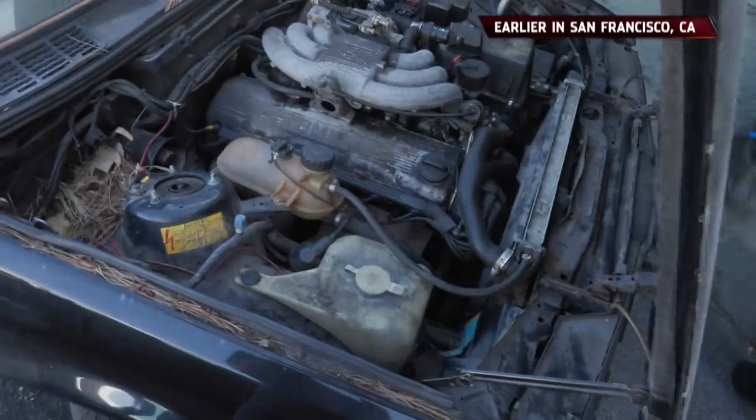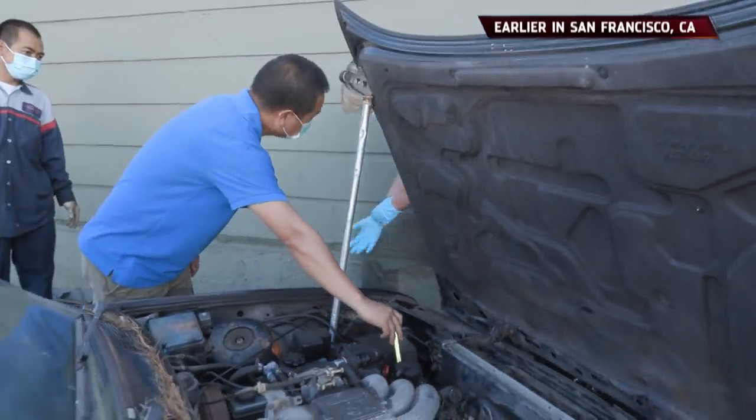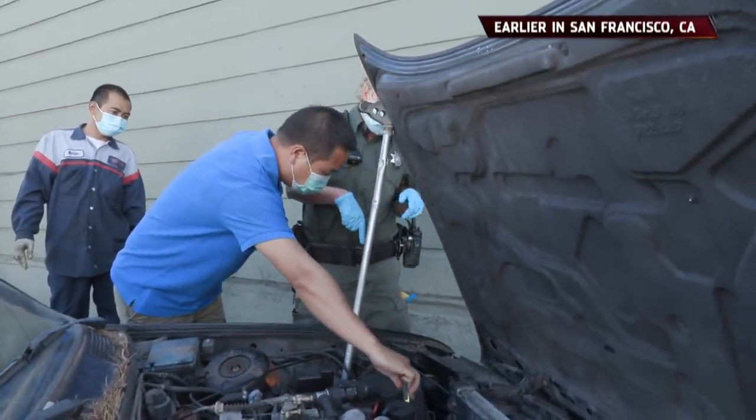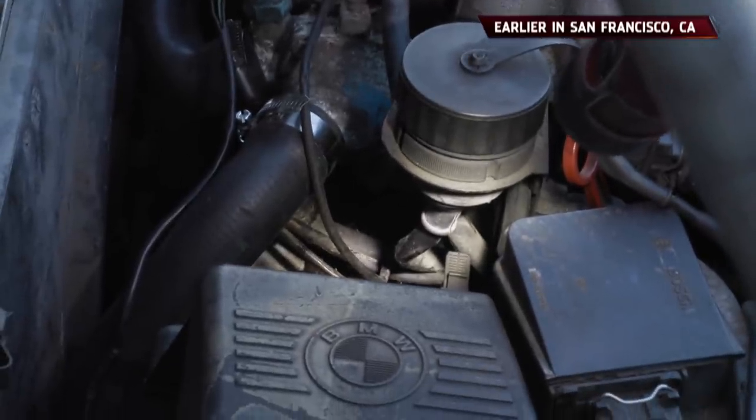Let me look around — let me take a look. Yeah, I do see that. Is this engine hot at all? Do we know? All right, that's great. And this is secure.